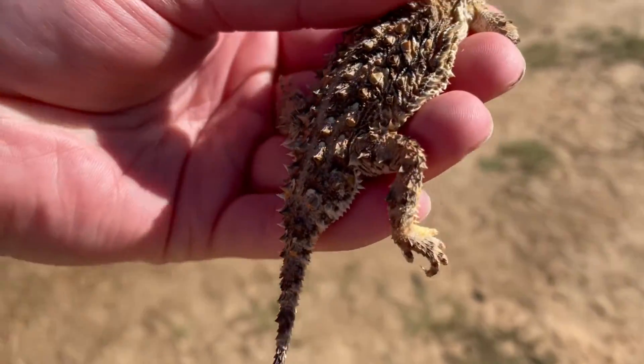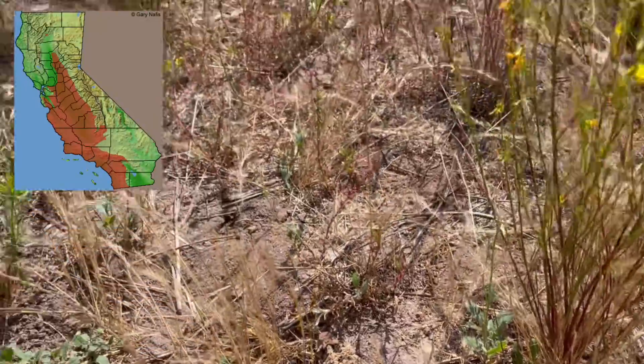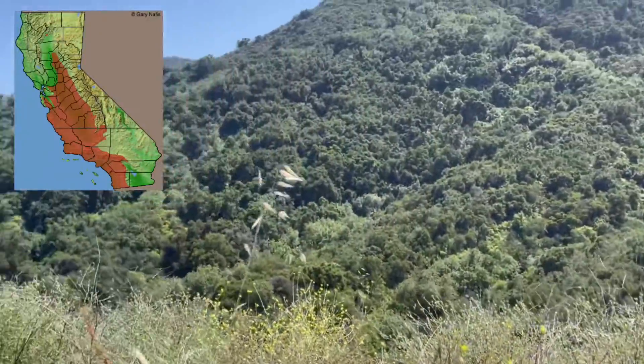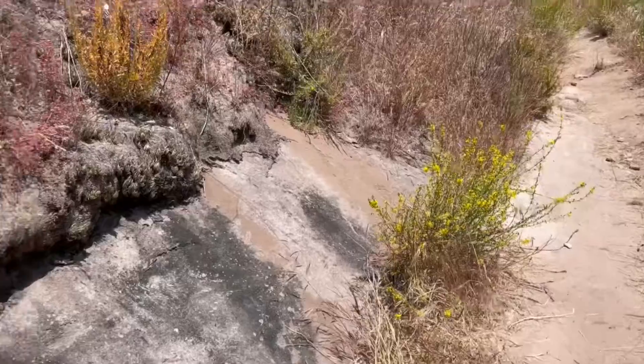The next horned lizard is Blainville's horned lizard, Phrynosoma blainvillii. This species is found more on the coastal regions of California in foothills, grasslands, woodlands, semi-arid mountains, and chaparral with open areas and loose soil.